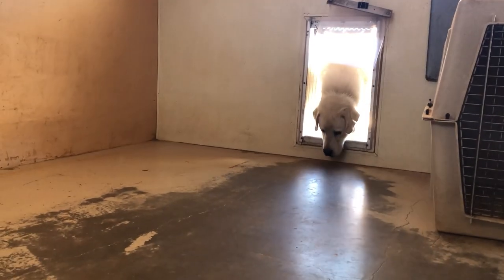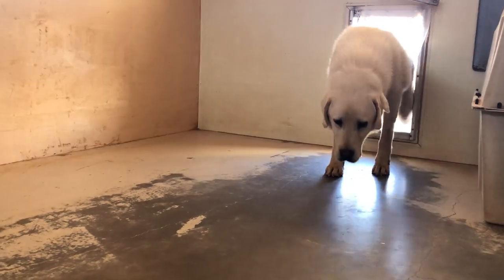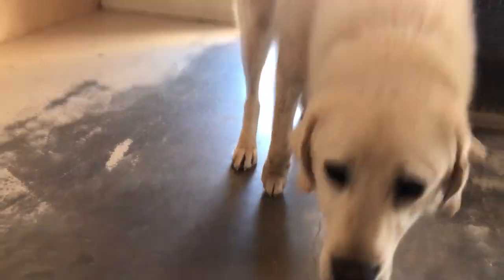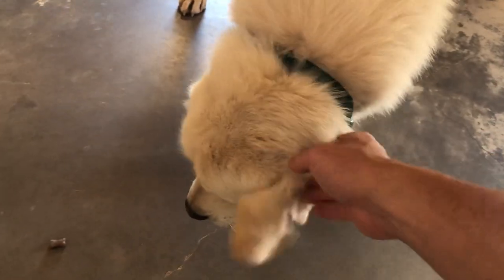We're working on flap work with him. As you can see, he's a little nervous. There he is — he did it. He did good today.